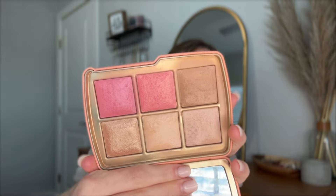I also really love the Ambient Lighting palette from Hourglass. They always have their limited edition ones that come out every year — this one was from 2022. I love it; they're all fairly similar. It's really easy to use every day — you have everything you need. I can just go in for bronze, blush, and highlighter, it's all here.